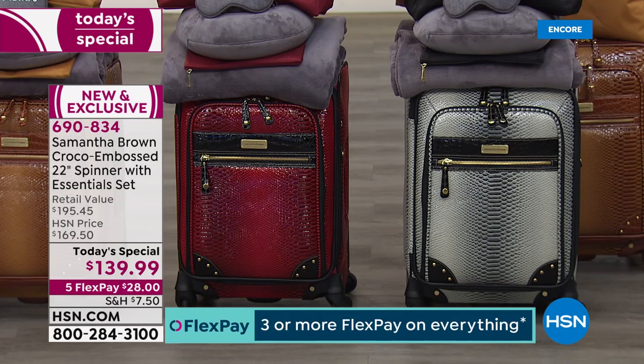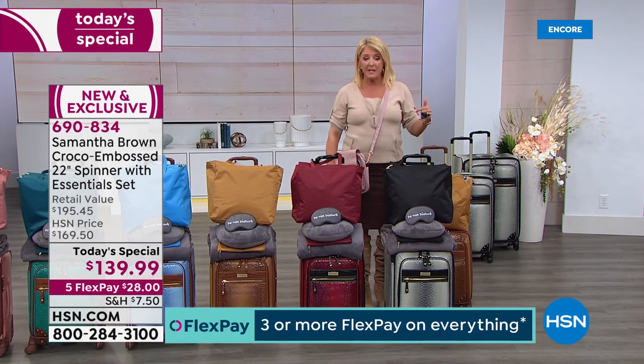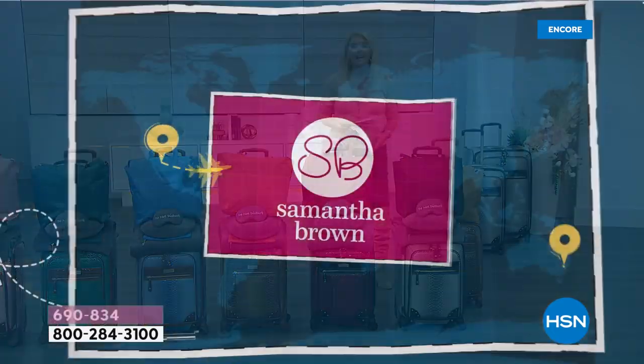In 2017 she did an ombre piece with five pieces for ten dollars more. Tonight we go six pieces and drop the price ten dollars, for one day with five flex pays on top of that. Samantha really understands how to travel in style and make travel beautiful for all of us.